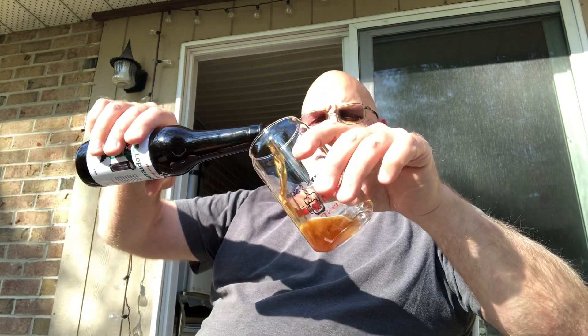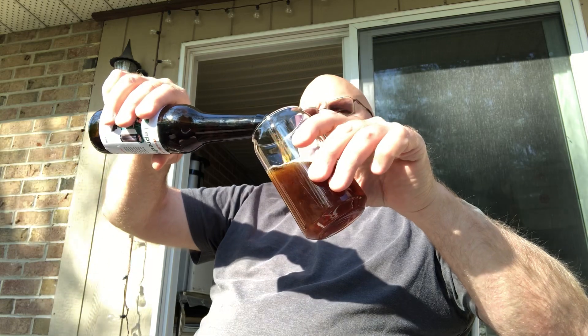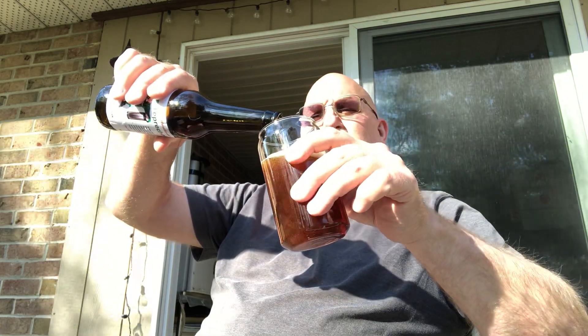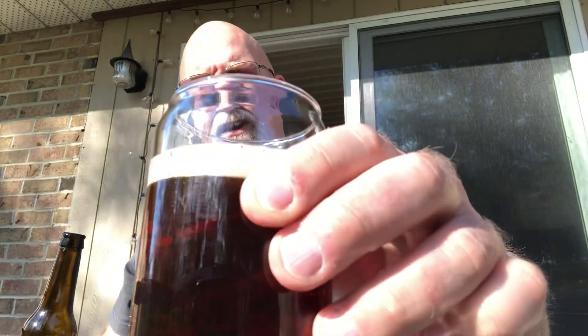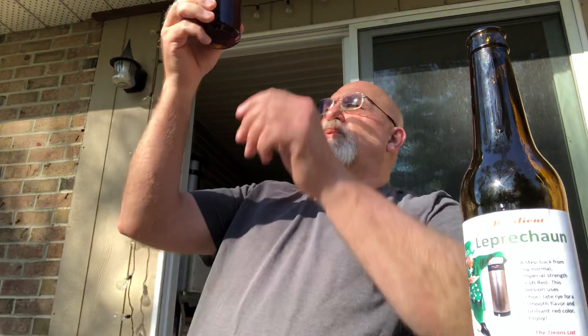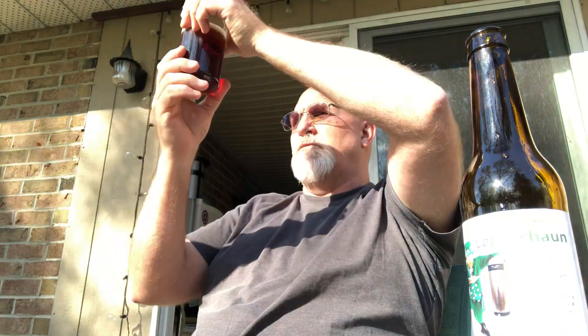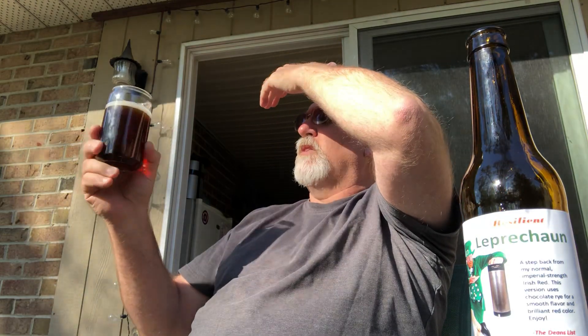Using one of my favorite glasses — oh, that's a nice looking beer. True to Mike Dean form, it is crystal clear, clean looking beer. Look at that. That is a beauty. I can see right straight through that, no problems at all. Beautiful nice red color — the sun is completely in my eyes right now, but that doesn't matter. Nice little about a quarter finger head.